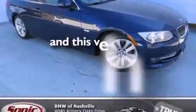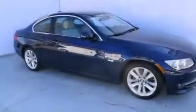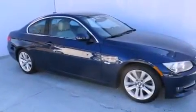This vehicle has fewer than 11,000 miles on the odometer. With an EPA estimated rating of 28 miles per gallon on the highway, fuel efficiency does not take a back seat.